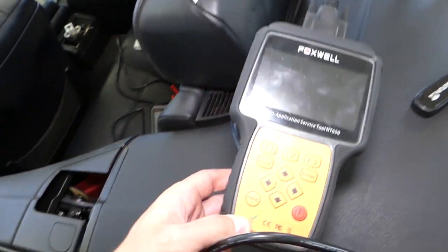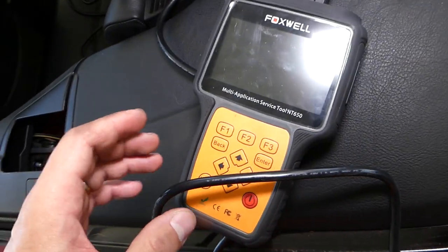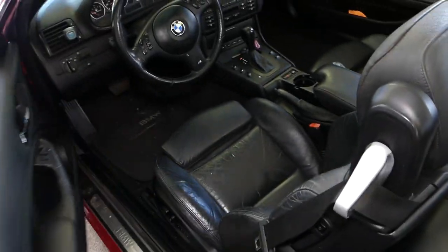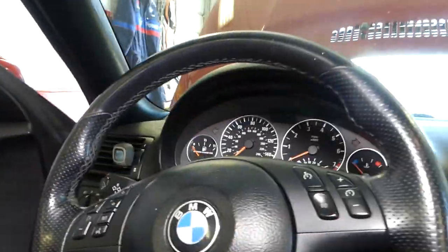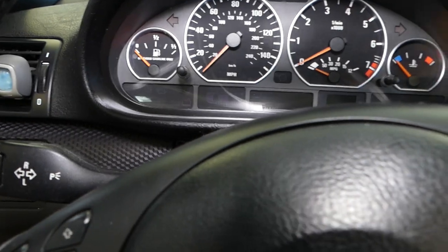This is the computer we'll be using for diagnostics today — it's made by Foxwell, a really good scanner. It will be listed in the description below for your convenience. Let me show you what's happening with this BMW — how it doesn't idle and just dies, and how many lights we have on.